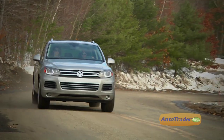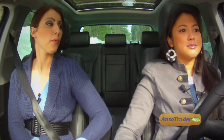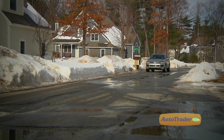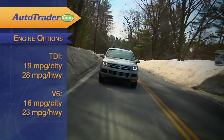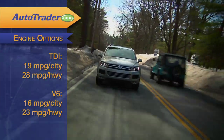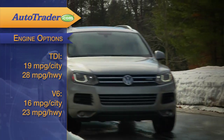The TDI model gets a substantial 406 pound-feet of torque versus the gas engine's 265 pound-feet. Torque is what gets you going from a stop, or what helps you when you're towing. So even though the TDI engine has less horsepower, it's going to be peppier off the line. It's also more fuel efficient: 19 city and 28 highway, versus the gas engine's 16 city and 23 highway.